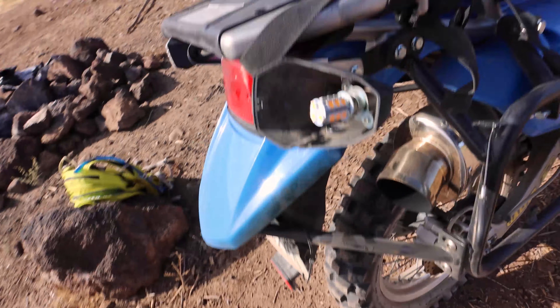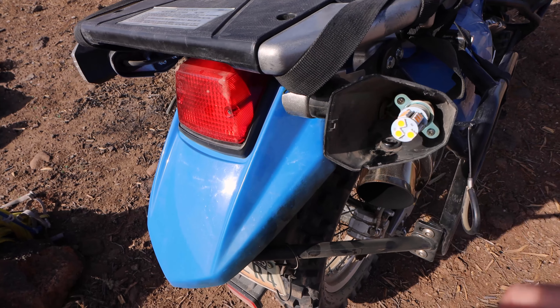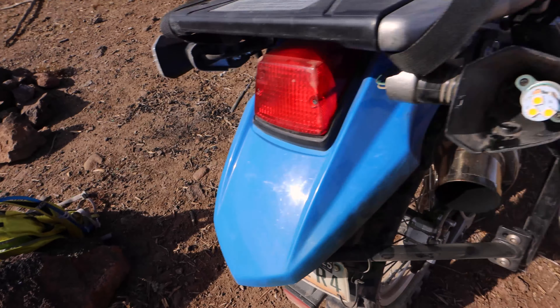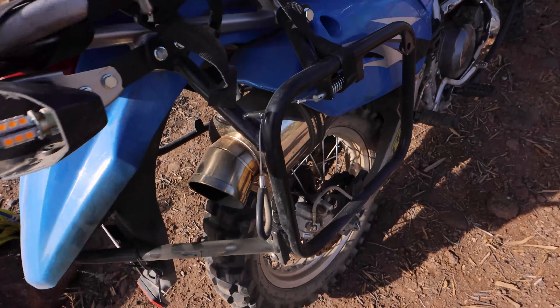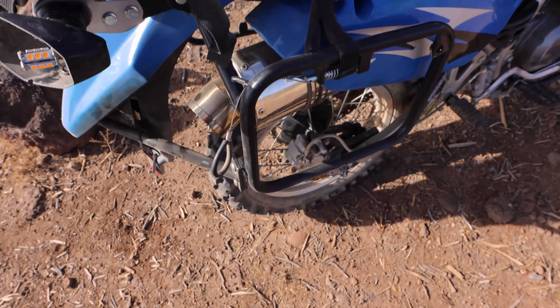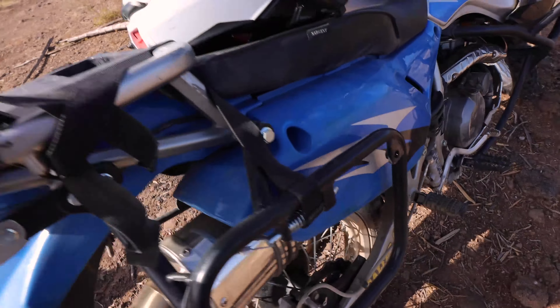There she is. I guess I lost my blinker cover, but we have full LEDs all around the bike — the blinkers, brake light, everything in the dash, everything's LED.